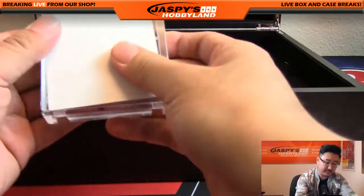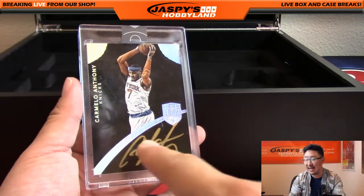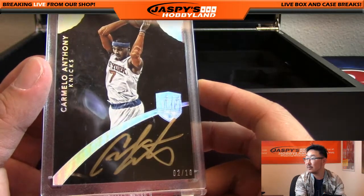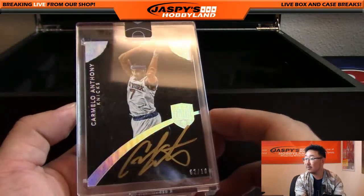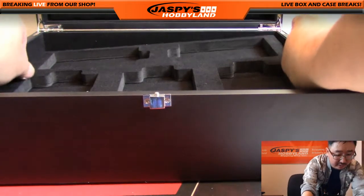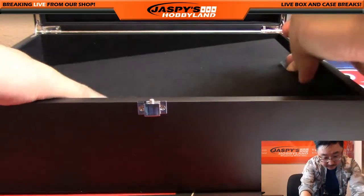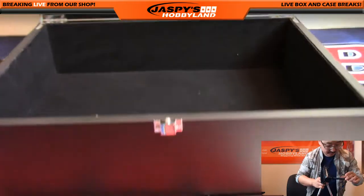Who do we have here? Carmelo Anthony, two out of ten, gold ink auto. Carmelo — very cool. Who's got the Carmelo? Carmelo Anthony coming your way. Let's see if there's another layer underneath. No — and that's it, folks. Sometimes they hide something on the bottom right here, but that is it. Empty box.